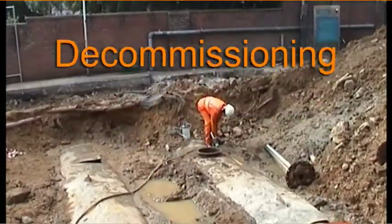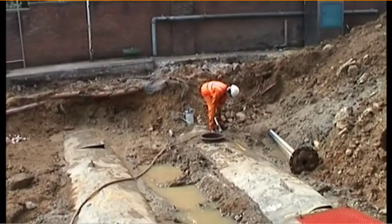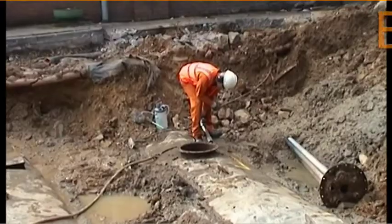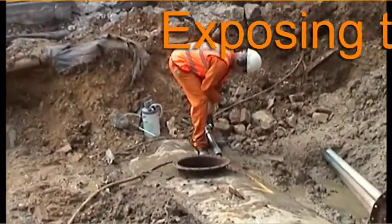Tanks that are to be excavated first need to have any residual liquid pumped out before they are thoroughly cleaned. To make this easier, we cold cut a large access.